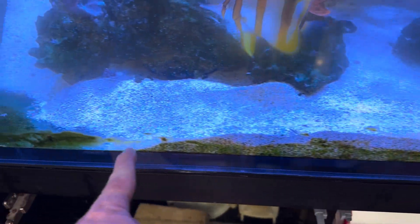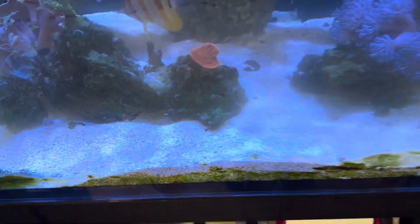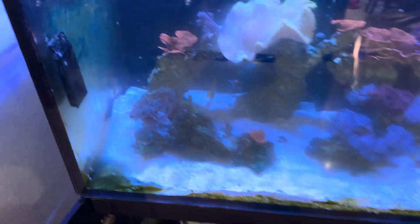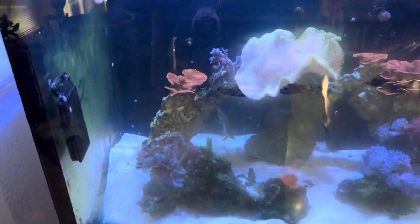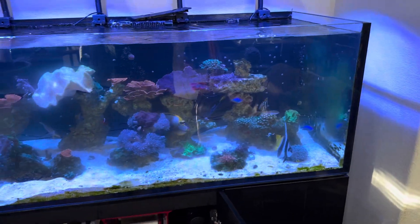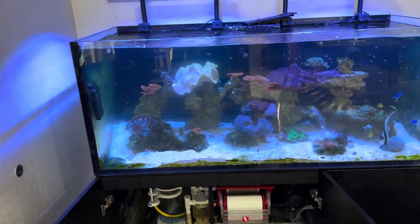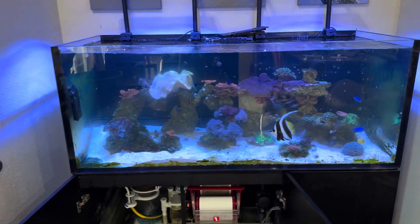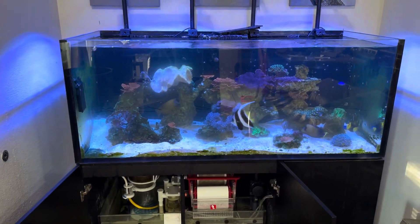I was concerned at the time, but I noticed it was just this little angle piece of silicone — no big deal. I have no other tanks now, so I went ahead and saved my money and prayed that this one doesn't blow out like the Red Sea 250 that failed in real time on my channel.